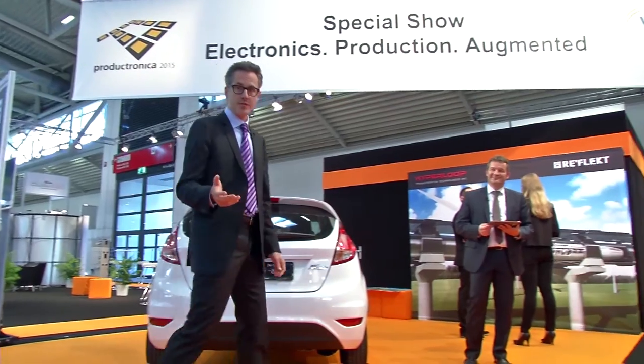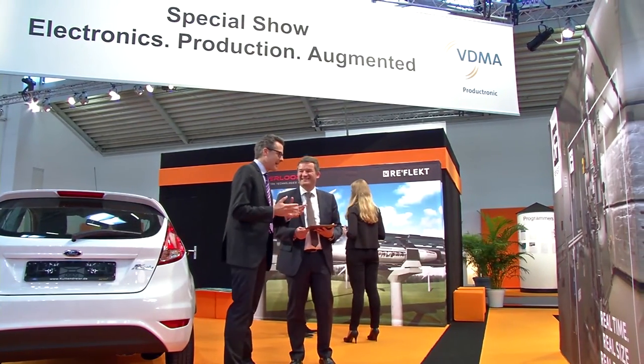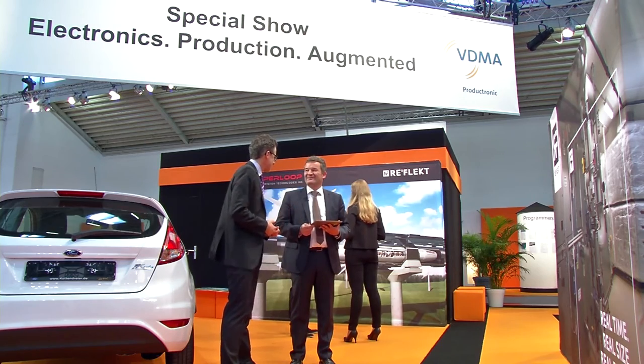We are now at the special show, Electronics Production Augmented, with me is Dr. Meiser. Hello, Dr. Meiser, what is augmented reality? It means expanded reality — information you lay over a real picture in real time.